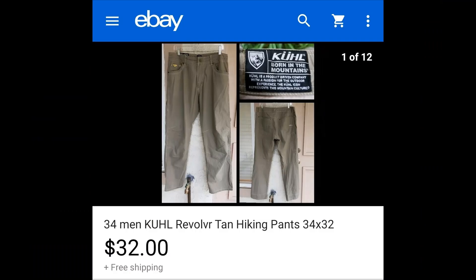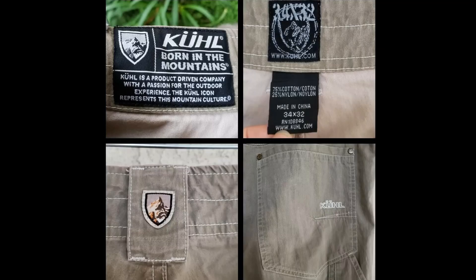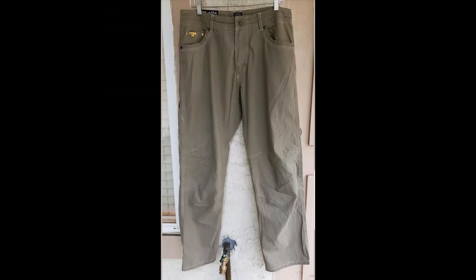And then on Monday, December 9th, I sold a men's Cool pants, size 34 by 32, for $32 with free shipping. This is another favorite brand of mine to sell — it usually sells fast within a few days.